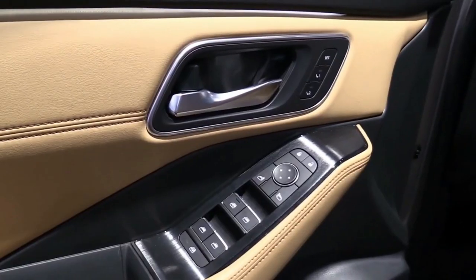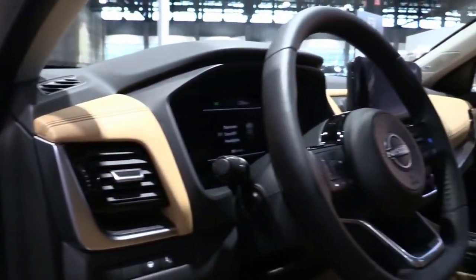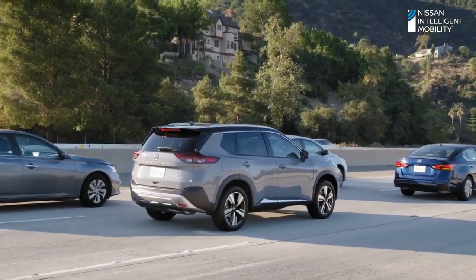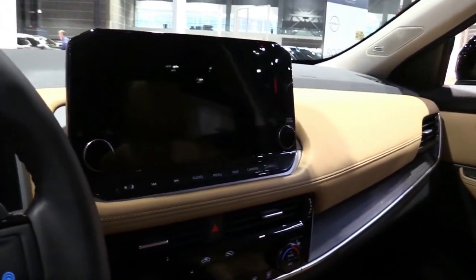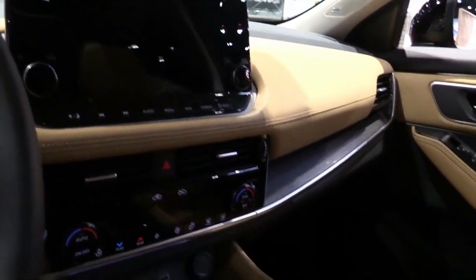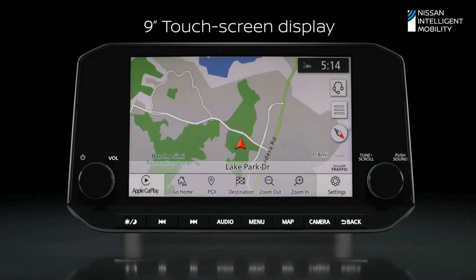Nissan has confirmed a four-wheel drive variant will be offered, equipped with different settings for driving on snow, mud, and gravel. Dimensions and technical details have yet to be revealed, but the new Rogue is 38 millimeters shorter and 5 millimeters lower than its predecessor, so expect similar changes for the X-Trail alongside a raft of aero-focused new design cues.